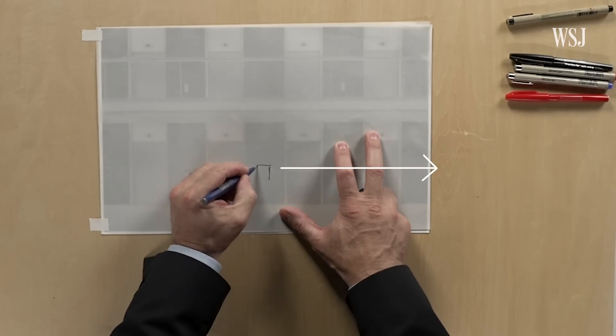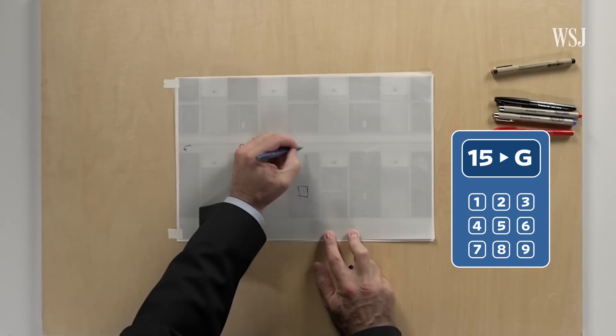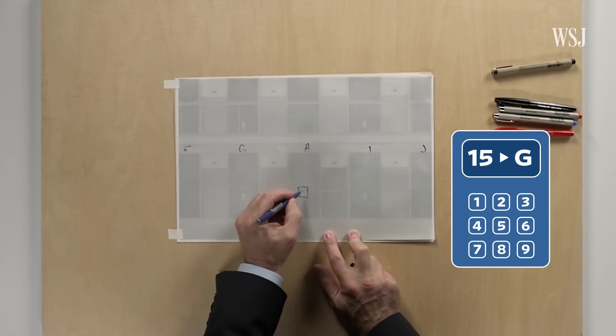With DCS, passengers walk up to a control panel and select their floors. Then the system tells them which elevators to go to based on the arrival floor, destination floor, and number of passenger requests.